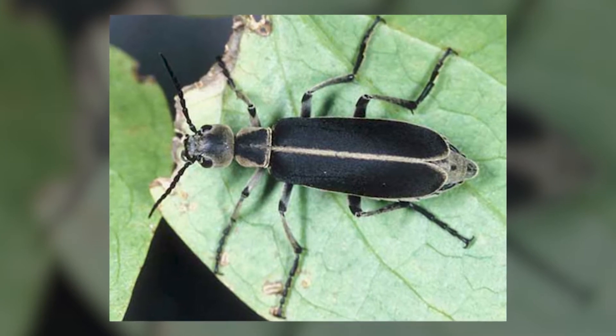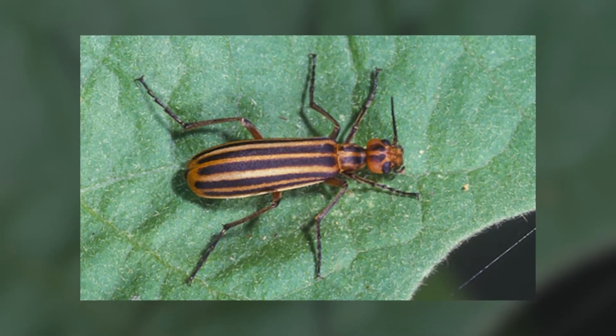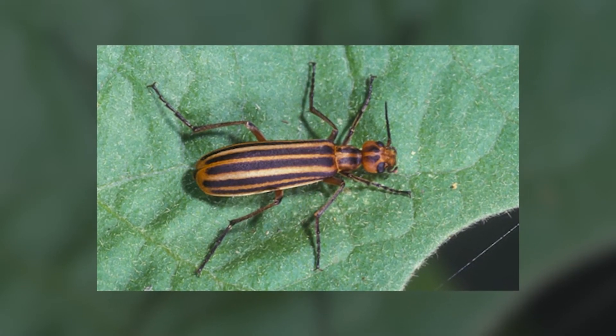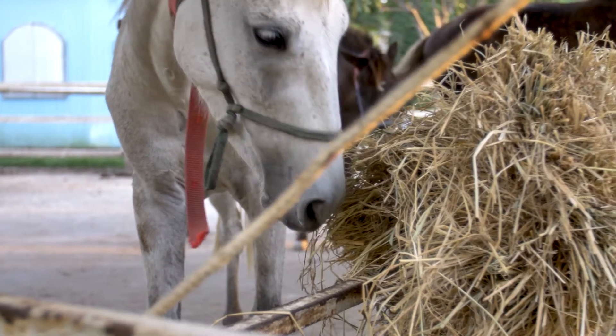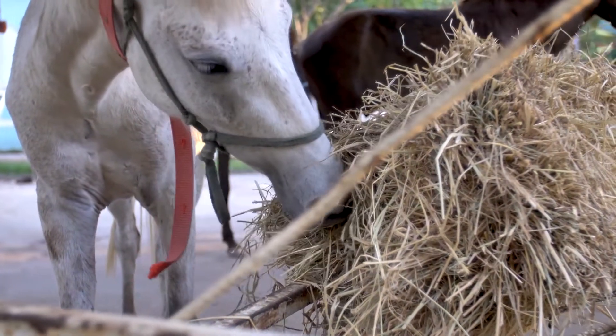Here in Nebraska, the three-stripe blister beetle has the most cantharidin of the species found in the state. Clinical signs of cantharidin poisoning may include blisters and ulcers in the mouth, gastritis, colic, diarrhea, and bloody feces.